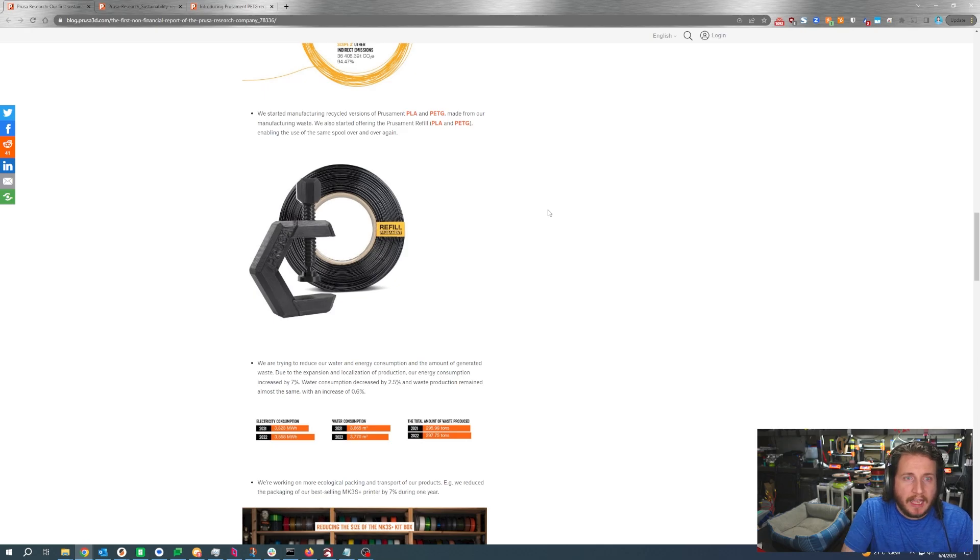I would love to see a lifecycle assessment come out for the MK4, because it looks like a lot more is done in-house at Prusa Research for the MK4 than for previous machines — I'd be really curious to see where its carbon footprint lands. Because of all this, they've not only started producing a master spool with the center core but no sides, they've also started utilizing their manufacturing waste to produce new filament at a reduced cost. If you want Prusament but don't want to pay full price, recycled Prusament is a great option.